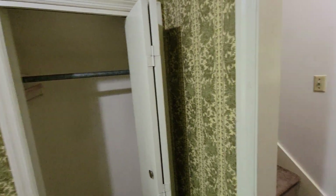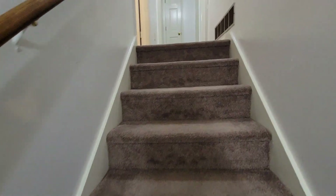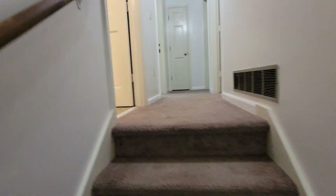There's a nice little closet right here, and this goes upstairs to the bedrooms and bathrooms.